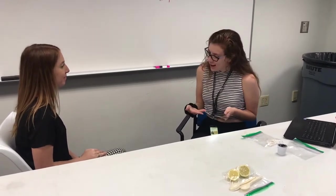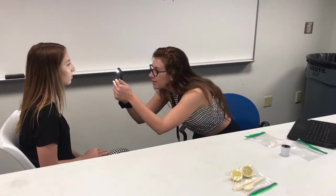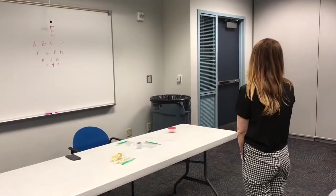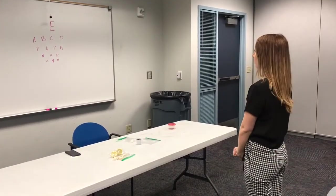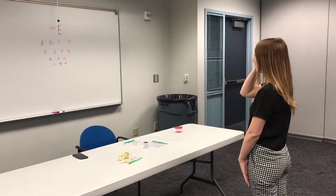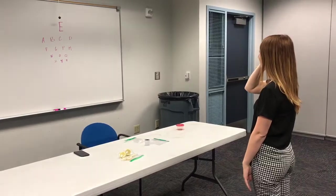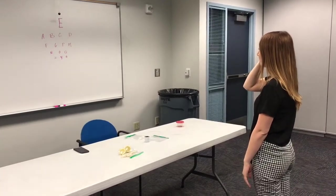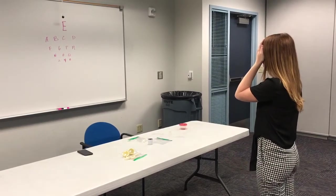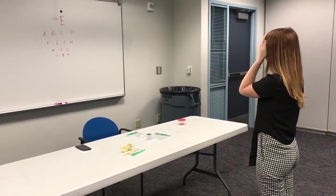Now I'm going to use this flashlight to examine your eyes. Cover one eye with your hand, please look straight ahead at the wall, and read the first line of letters. E. Great. Now let's switch eyes and cover your other one. Please read the second line. A, B, C, D. Great, good job.